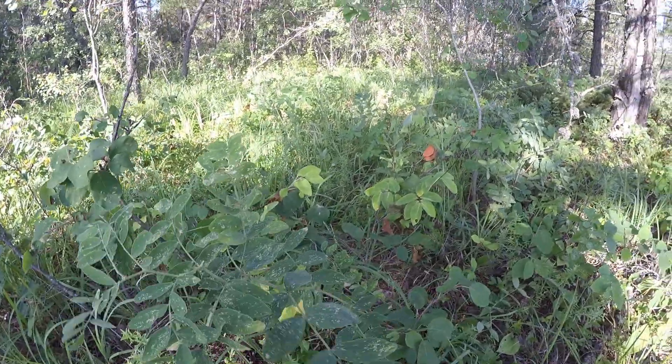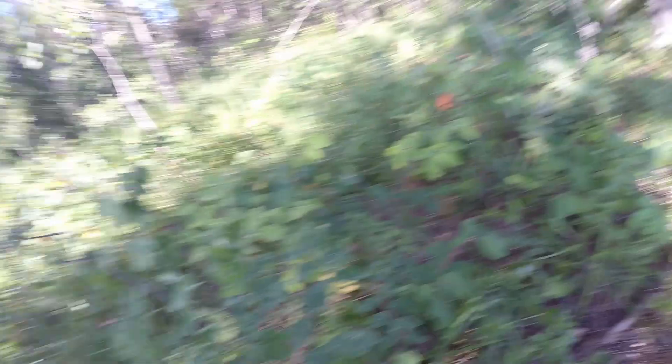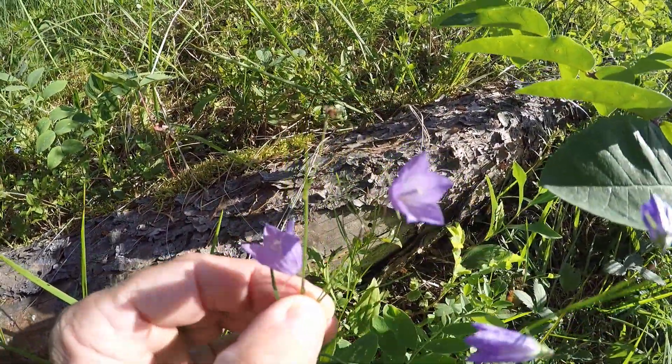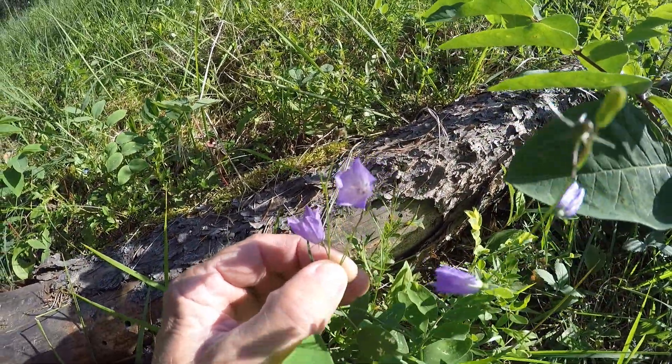All right, what we have here is a wild pea. The leaves actually taste like peas. Very delicate. Very beautiful. Thank you, Mother Nature.